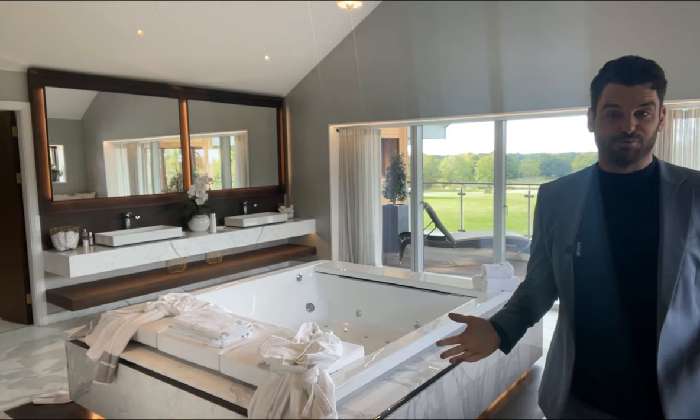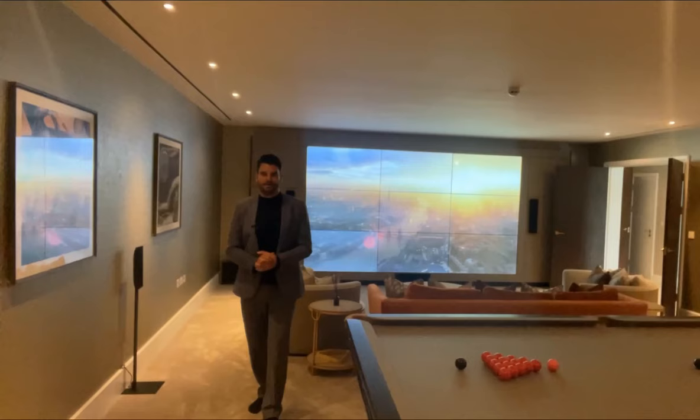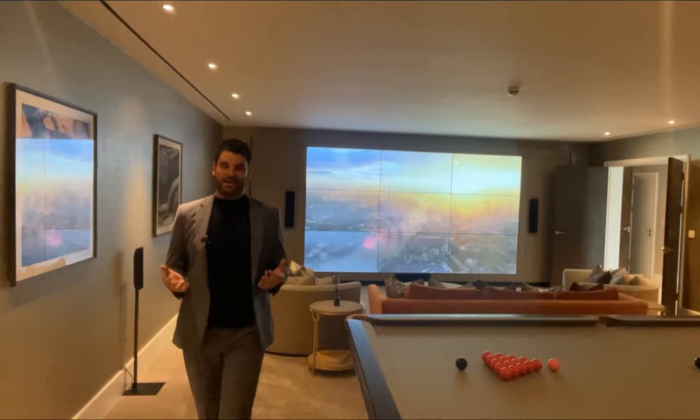The principal suite is truly mind-blowing and check out this ensuite. Amazing views from your very own balcony and one of the biggest baths I've ever seen, and as far as a games room and a movie room, I've never seen anything like this.